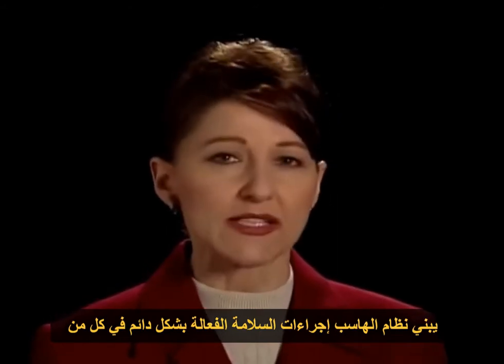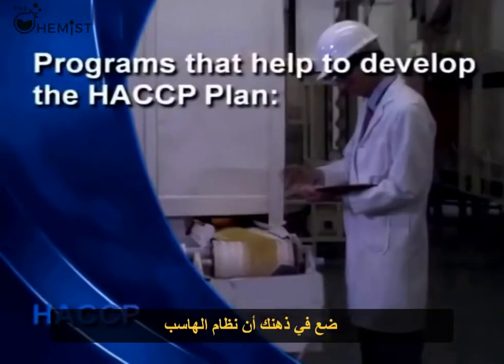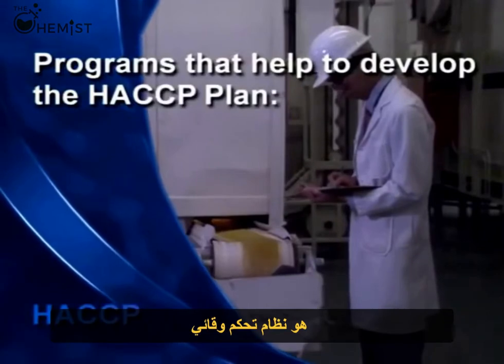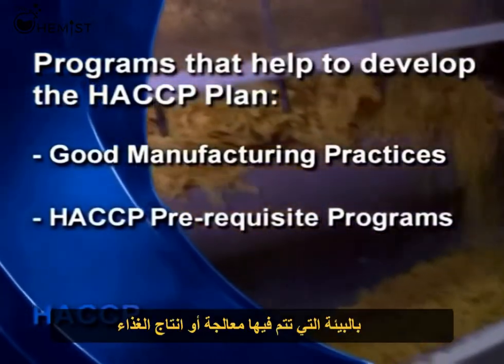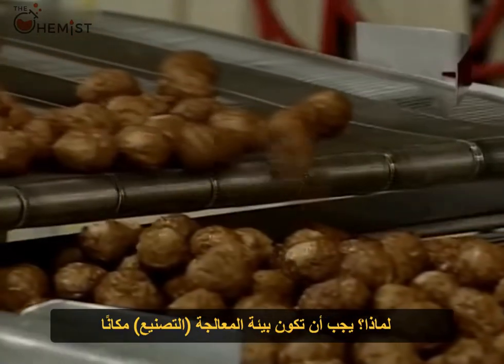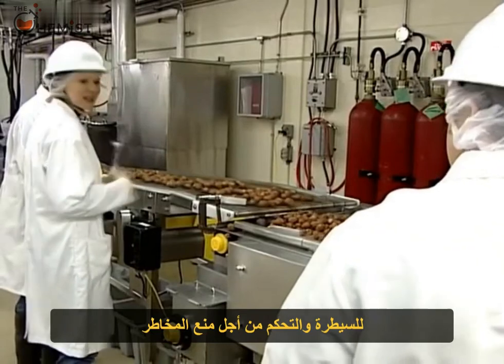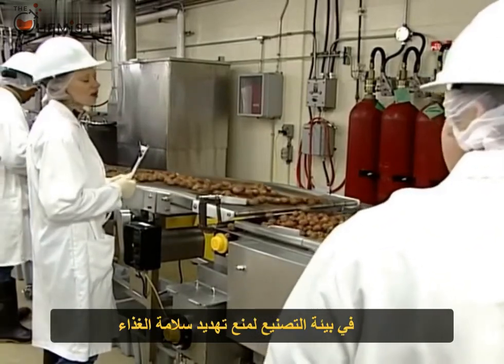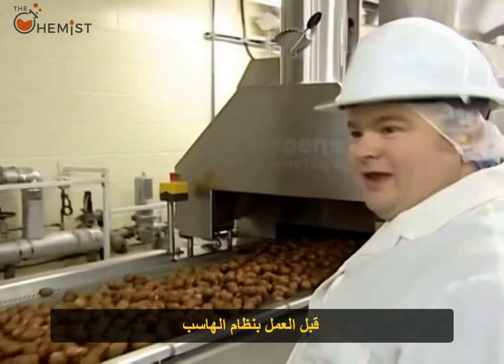HACCP builds ongoing safety measures right into the production, processing, distribution, and retail of foods. Keep in mind that HACCP is a preventative control system. Good manufacturing practices, or HACCP prerequisites, address those hazards associated with the environment where food is processed. About 90% of the work done when developing a HACCP system is spent on development of the prerequisite programs, because the processing environment needs to be a safe place to produce food. Good manufacturing practices must be in place before a HACCP system can work.